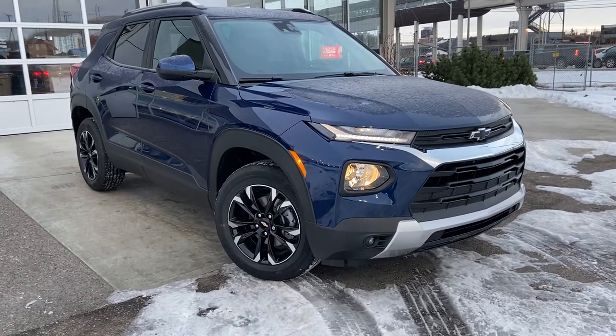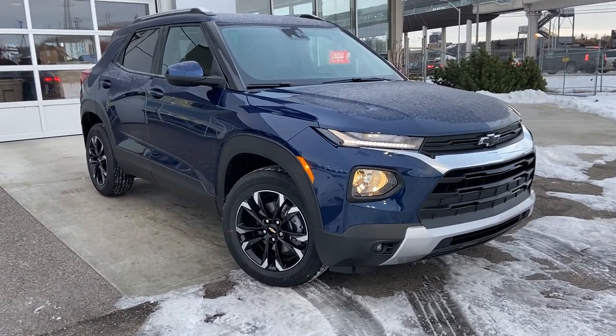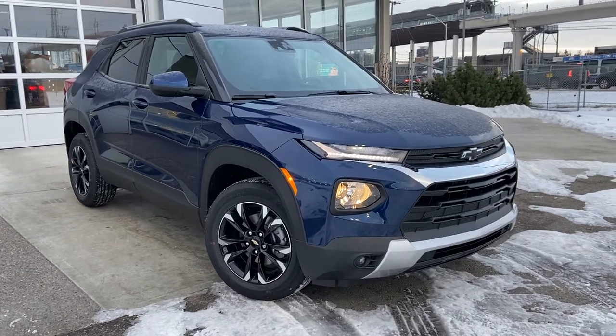Thank you for taking the time to watch this brief walk-around video on the brand new 2023 Chevrolet Trailblazer. Any questions or inquiries, please contact our sales team.